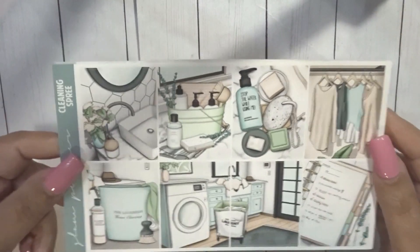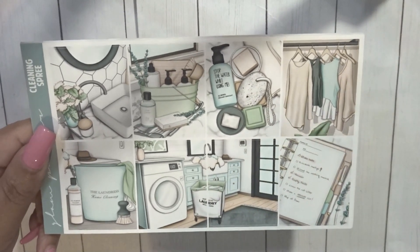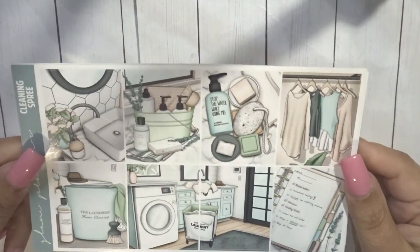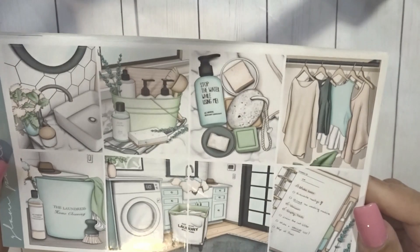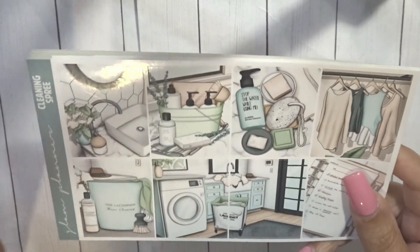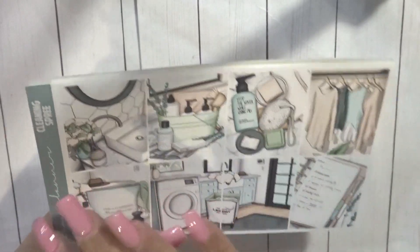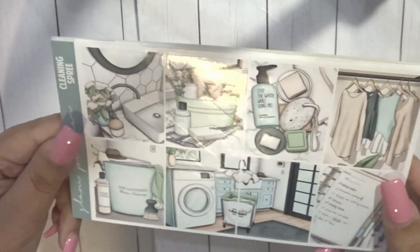Next up we have Glam Planner. This was a mystery as well — I was not subscribed to this. I picked this up when she brings back mysteries at a good price. This is the ultimate kit and it is called Cleaning Spree. It's just really, really pretty. I plan on getting some spring cleaning done between now and March and April, so I thought this kit was perfect. I just love this kit — I love this sink here, how it sits on top of the counter. It's absolutely stunning.